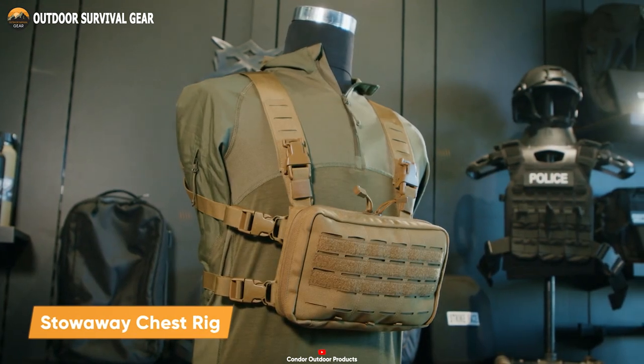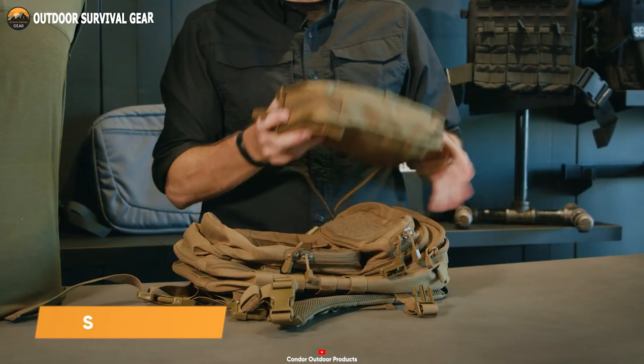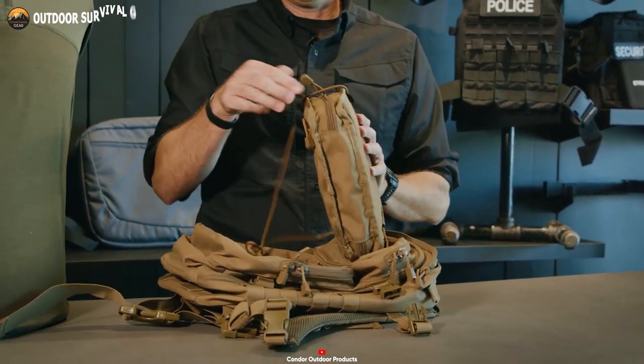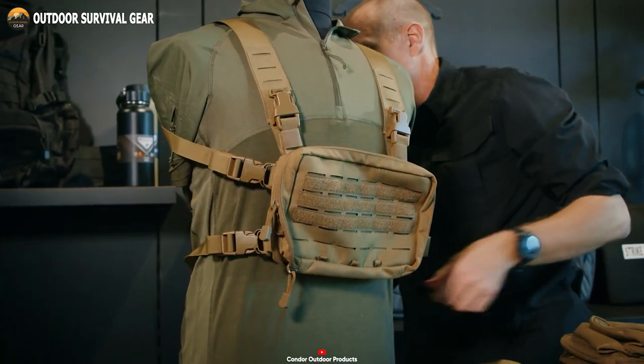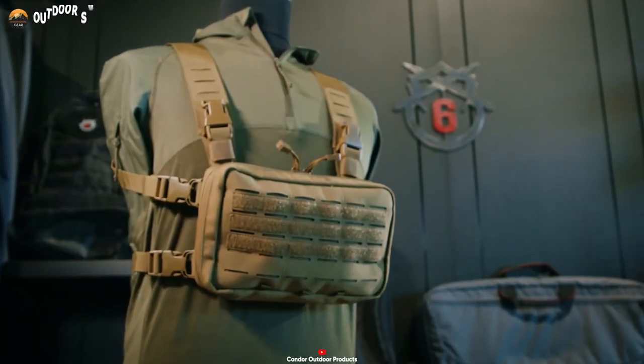Here we have the Condor Stowaway Chest Rig, which is one of the most versatile platforms yet. Unlike regular chest rigs, this offers a range of features that make it perfect for a variety of situations — whether you want to use it as a standalone rig or work in conjunction with a VOS line of plate carriers, the Stowaway Chest Rig has got you covered.